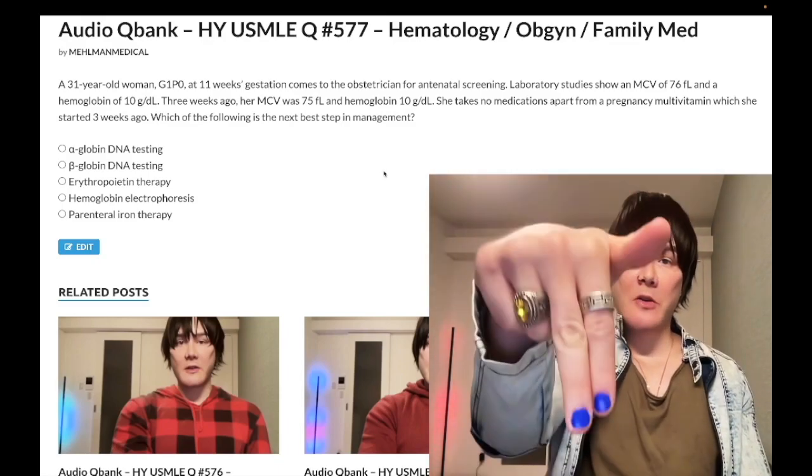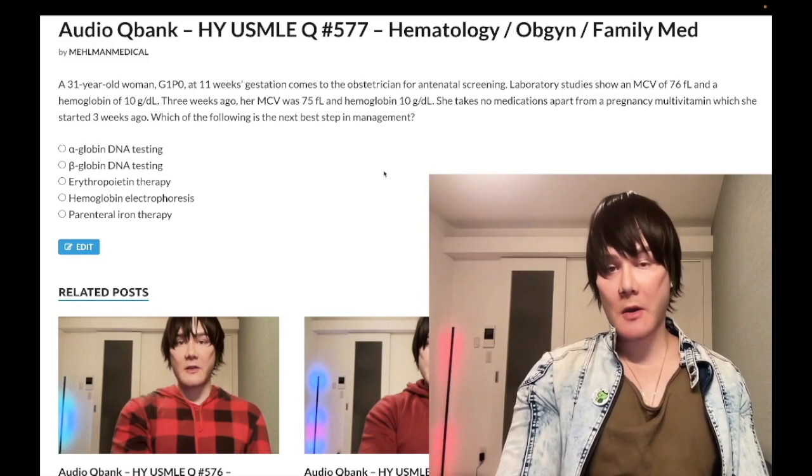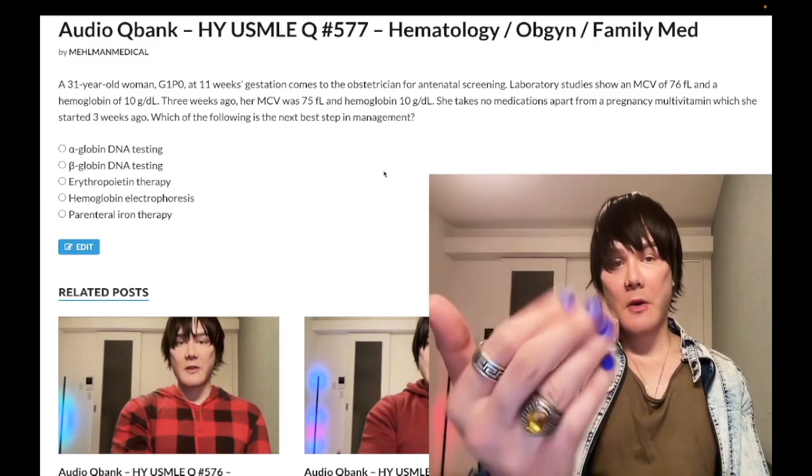Before we get started, please subscribe to my channel. Give the video a like. Find me on Instagram at Mehman underscore medical, M-E-H-L-M-A-N underscore medical. Links down below. Find me on Telegram — links to the Telegram group channel down below.